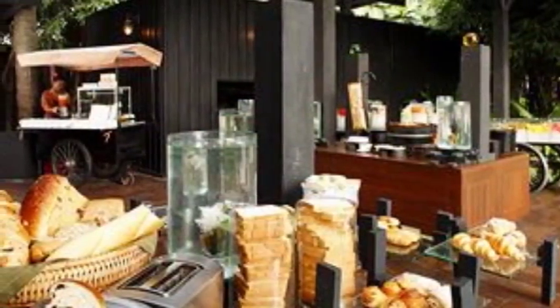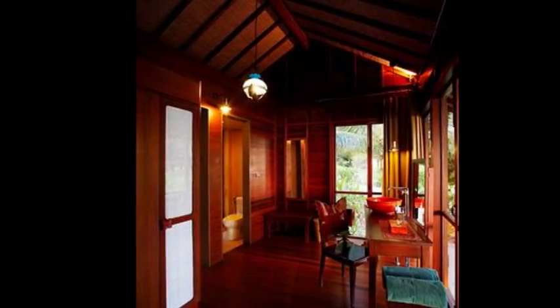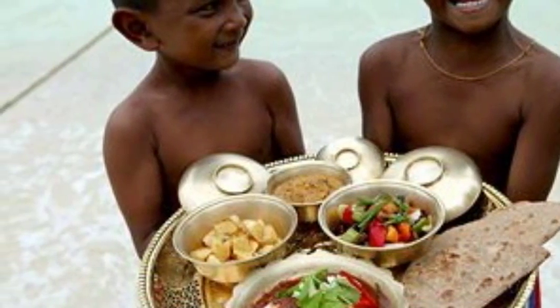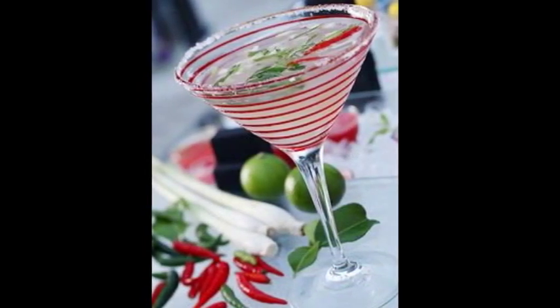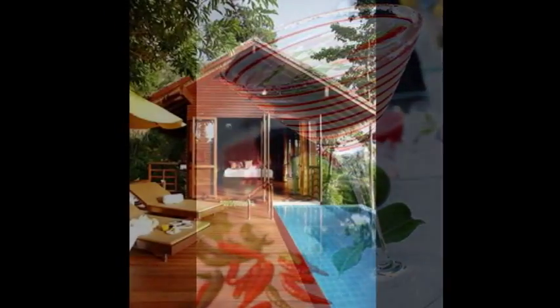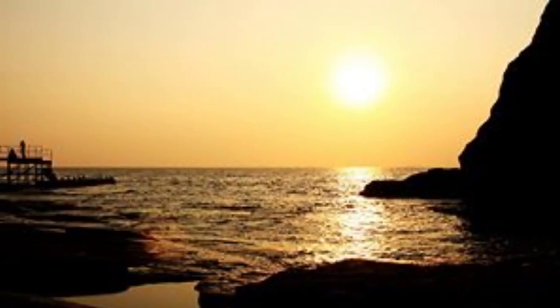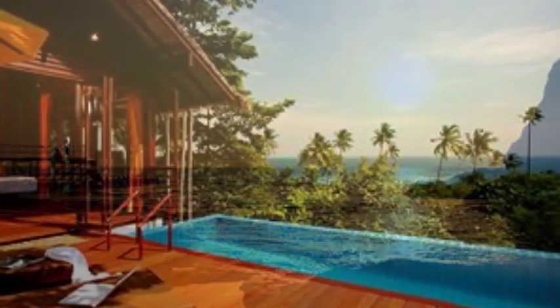There's a beachfront suite with a king bed and outdoor rain shower, set among lush vegetation on a pristine beach, with about 60 square meters of space, a great outdoor living area, and private gardens. Or perhaps you'd prefer a pool villa suite — also 60 square meters — with a spacious outdoor living room and a uniquely designed garden for private sunbaking.